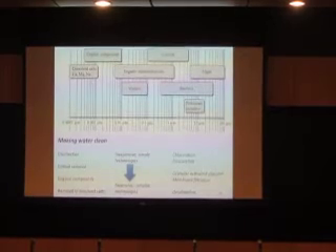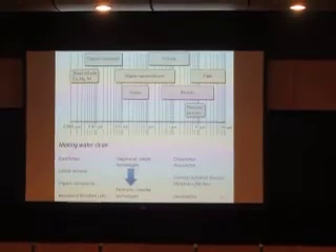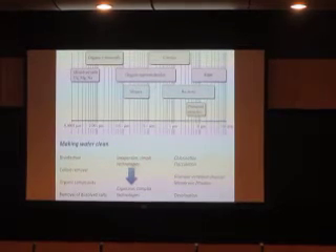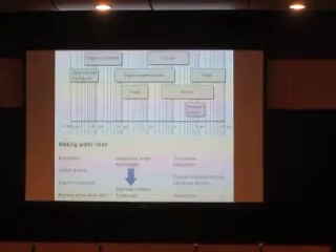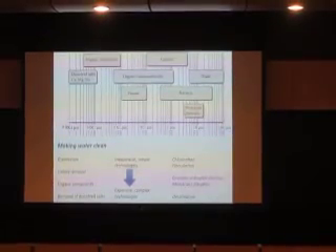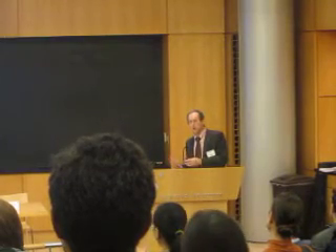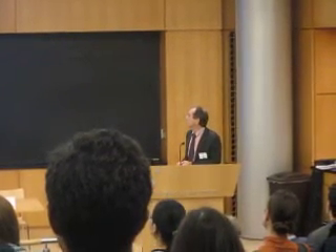Bacteria and viruses are relatively large. On a log scale of approximate particle size, bacteria are micrometer-sized and viruses are maybe a tenth of a micrometer. Both are relatively easy to kill using chlorination — it's inexpensive technology, readily portable and adaptable. It's unchallenging in a sense; we know how to do it very well.